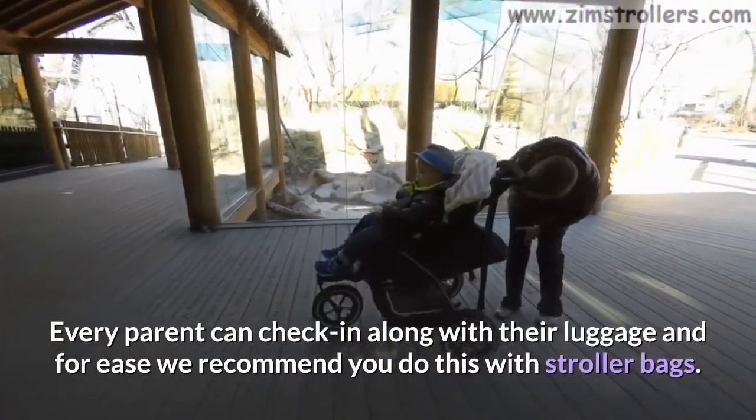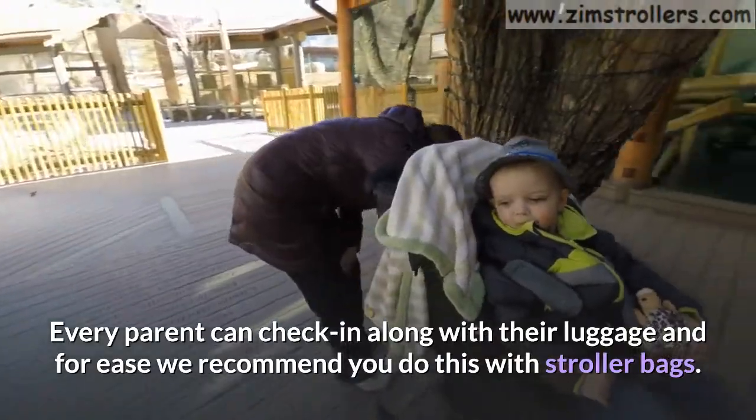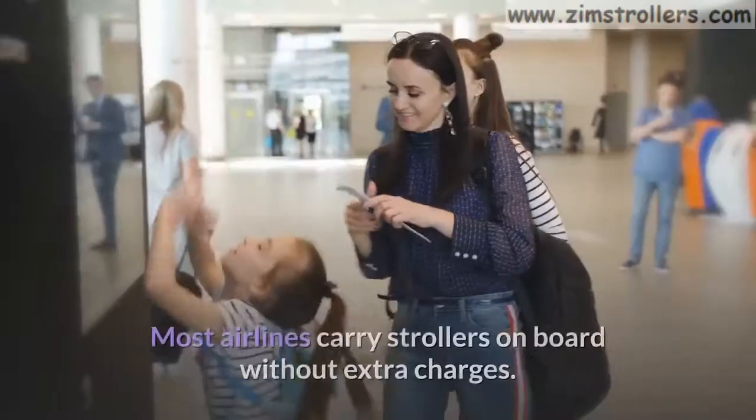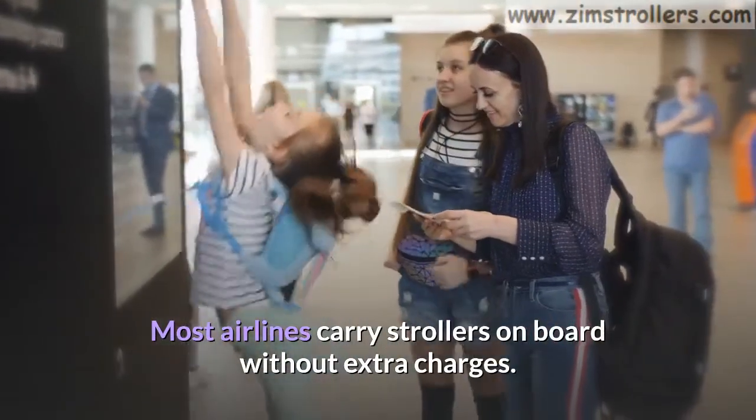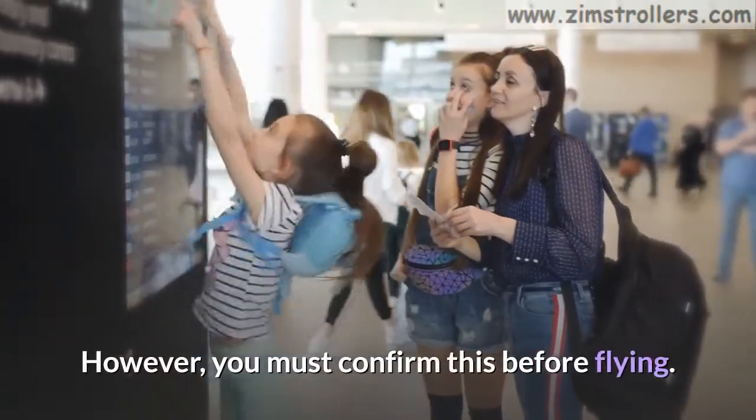Every parent can check in along with their luggage, and for ease, we recommend you do this with stroller bags. Most airlines carry strollers on board without extra charges. However, you must confirm this before flying.